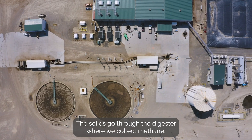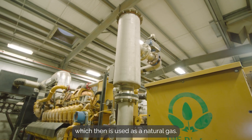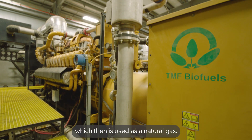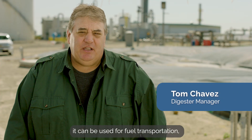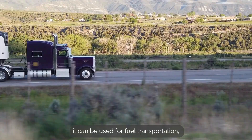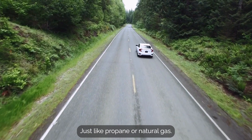The solids go through the digester, where we collect methane, which then is used as a natural gas. RNG can be used for heating households, it can be used for fuel transportation — semi-trucks, cars. It's used for everything, just like propane or natural gas.